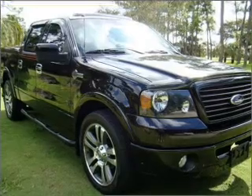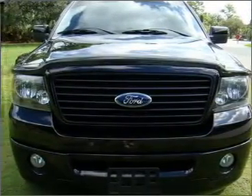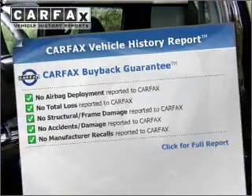You will appreciate the safety feature of anti-lock brakes. There's nothing like a sunroof on a nice day. An included Carfax Vehicle History Report allows you to purchase with confidence and the knowledge that your buy was a smart choice.